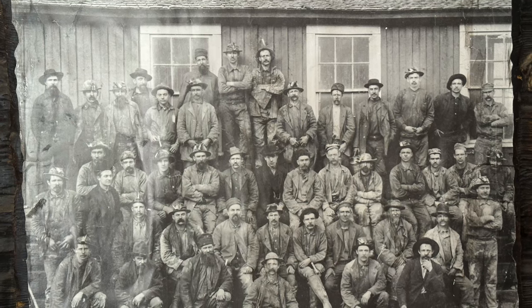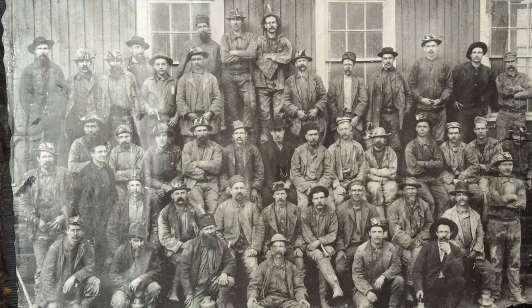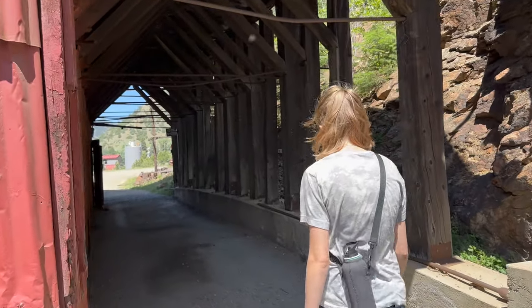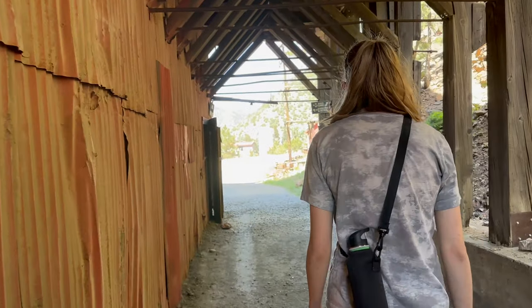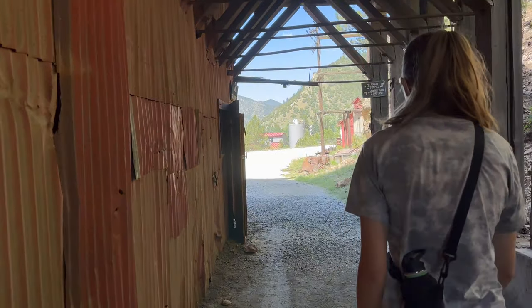The Argo Mill was closed in 1943 following a fatal underground accident, which you will learn plenty about on the tour. However, it was restored in the 1970s and is now a popular tourist destination and a national historic landmark.